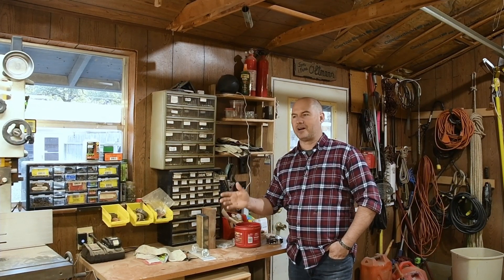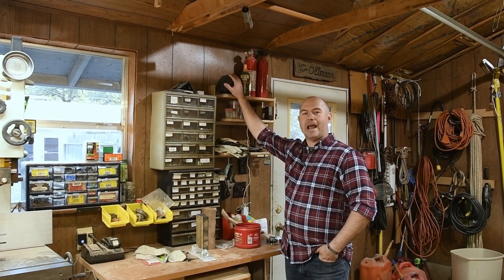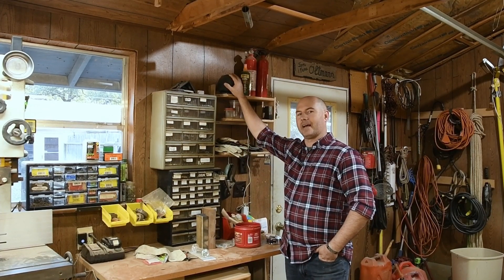As we continue to bring Keith into the modern era, he's got a bandsaw, he's got an MFT, he's got a little bit of dust collection. One of the things that's new to the shop that benefits me the most is this Echo up here — now I'm not the only thing he yells at in the shop.